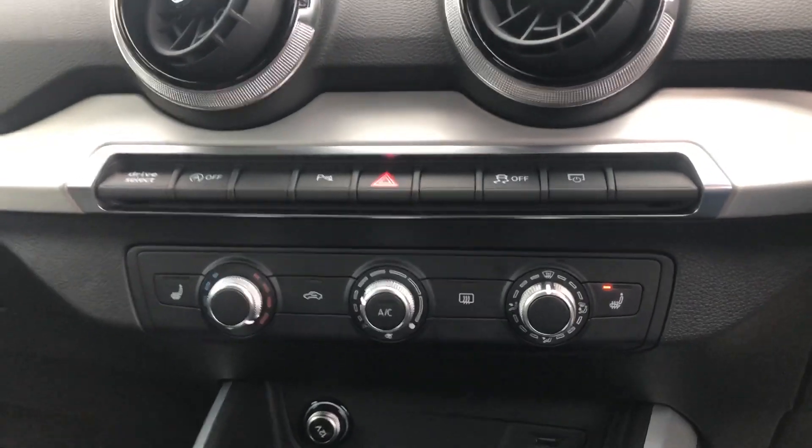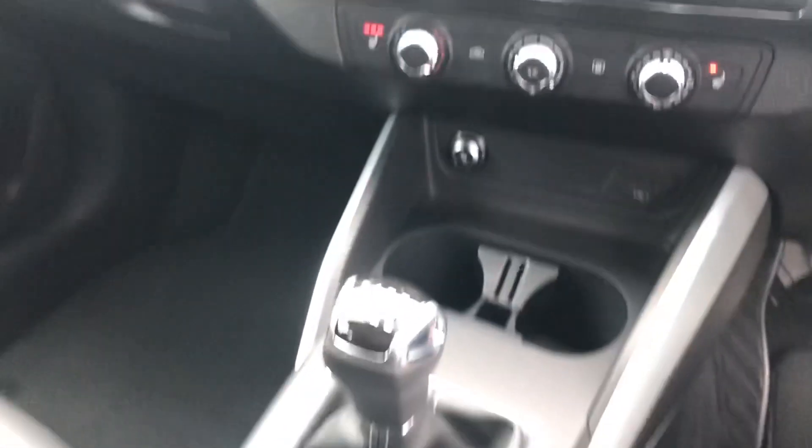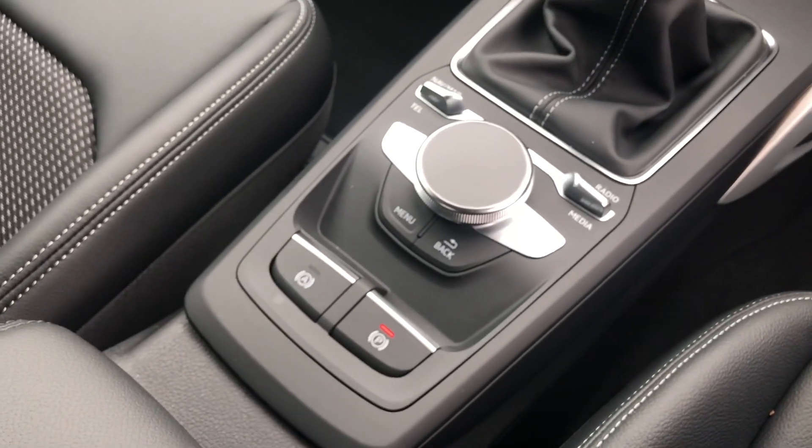On the bottom you've got your climate controllers and also the buttons for your heated seats. You've got a USB port for charging your phone, a manual gearbox, the drive controller, the electric handbrake, and the auto hold handbrake as well.